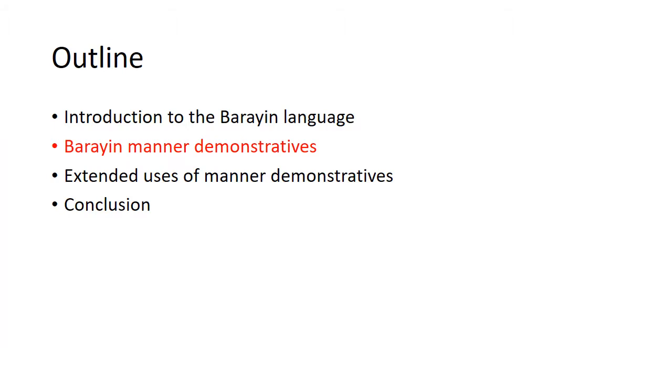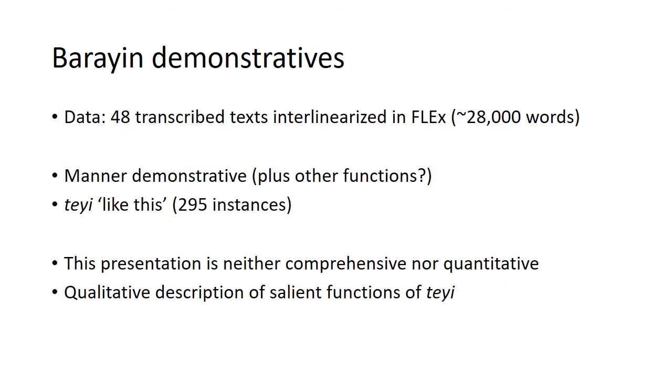Now, introducing manner demonstratives in Bahrain. Looking through the data of 48 transcribed texts, which have been interlinearized in Flex, making up about 28,000 words, I looked for the word tei, which can be glossed as 'like this' or 'thus,' and has the function of a manner demonstrative, plus perhaps other additional functions. This presentation is a first, qualitative look at the functions of this word — not a comprehensive or quantitative study — describing what seemed to be the most salient functions of tei.